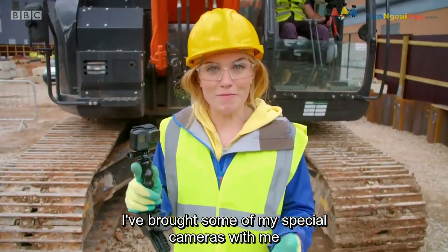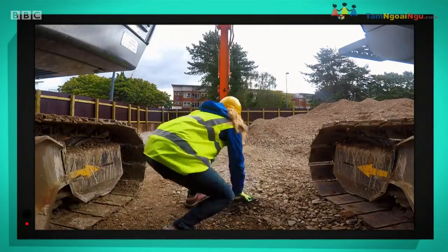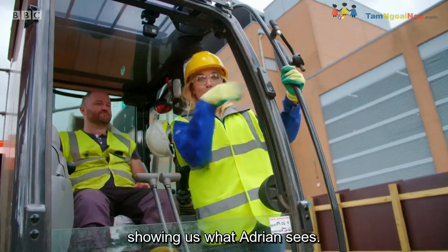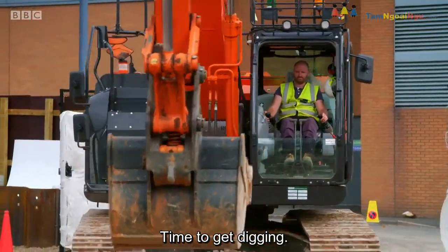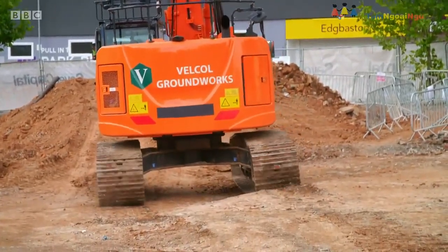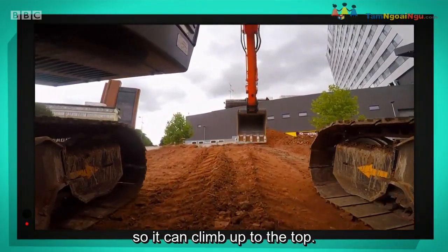I've brought some of my special cameras to attach to the digger. This one is going to look at the tracks as the digger goes up and over the mounds. This camera will let us see the bucket scoop up soil. And this one gives us a view from the cab, showing us what Adrian sees. Now Adrian's taking the digger to the other side of the building site — looks like it's time for a delivery. The ground is really bumpy, but the recoil spring is keeping the digger nice and steady, and the shoes are gripping the stones so it can climb up to the top.